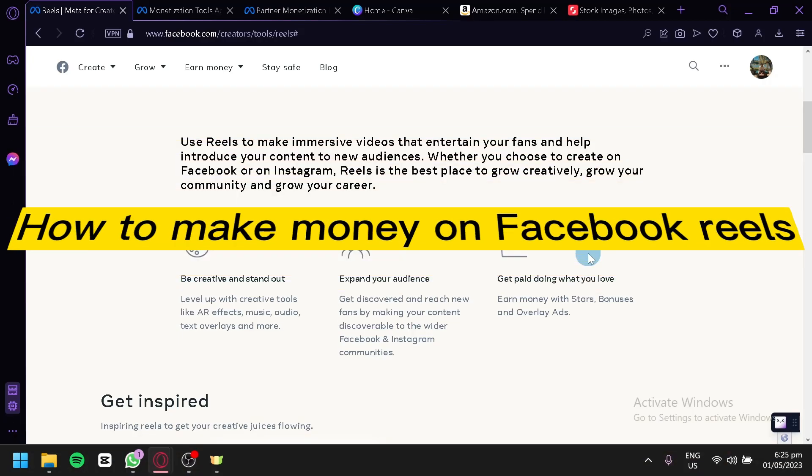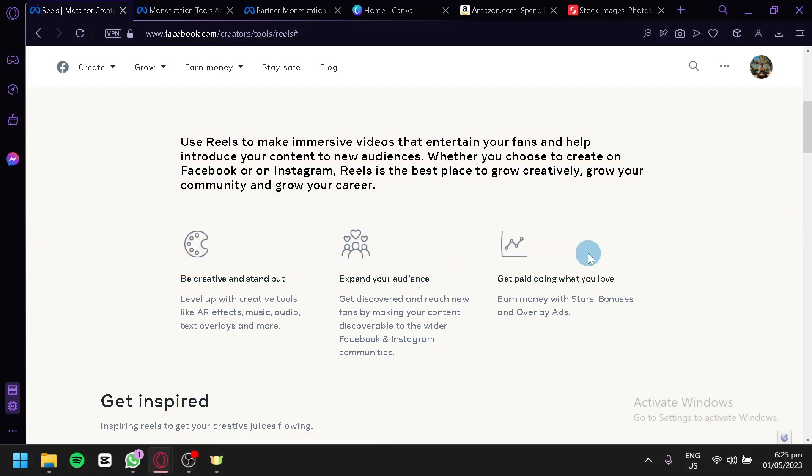How to make money on Facebook Reels. Hello guys and welcome to today's video. Today, we're going to discuss how to make money on Facebook Reels.